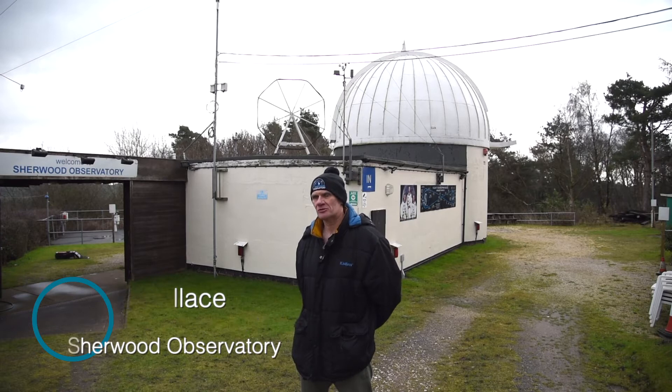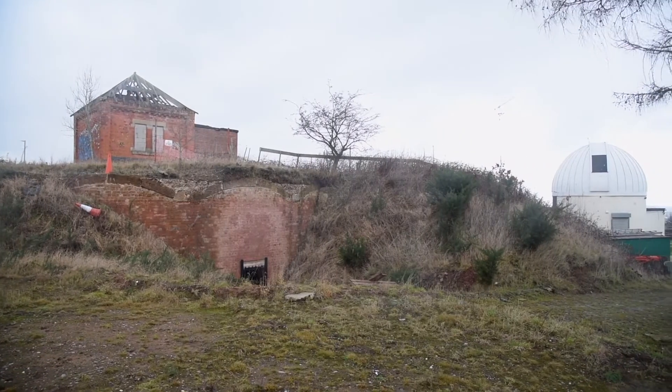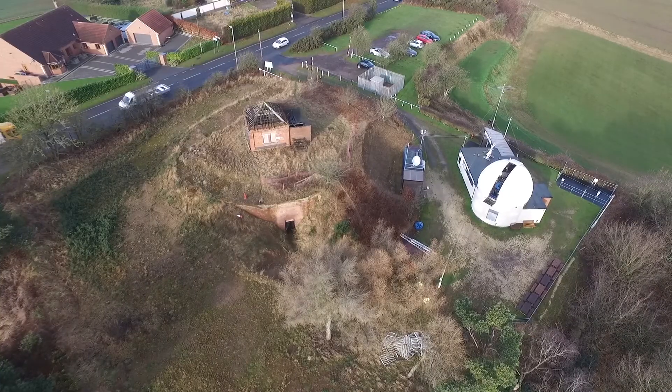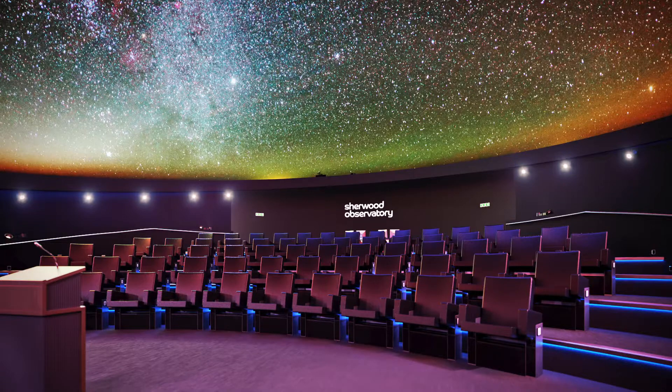My role at Sherwood Observatory is to manage the Science Discovery Centre and Planetarium project. What we're going to be doing is converting a Victorian underground reservoir that was built in 1886 into a Science Discovery Visitor Centre, and on top of that we're going to be building a state-of-the-art planetarium.